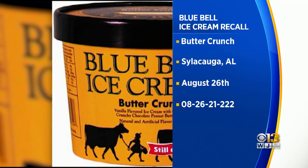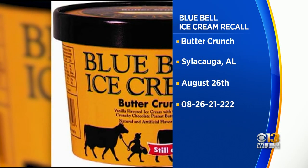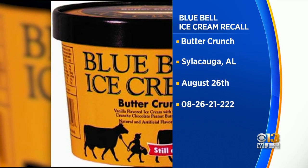If you have some Blue Bell ice cream in the freezer, check that production date before you eat it. The company is recalling its butter crunch ice cream made at its plant in Alabama on August 26th.